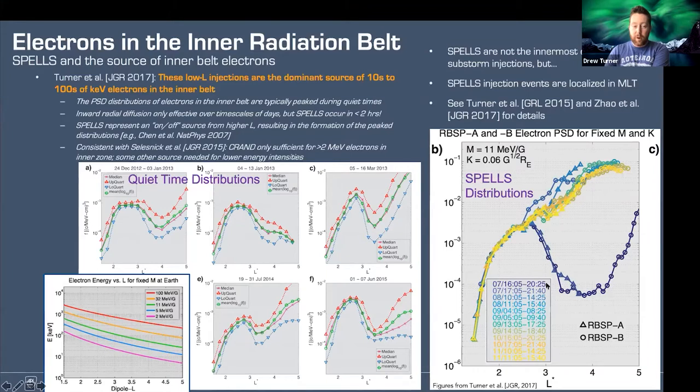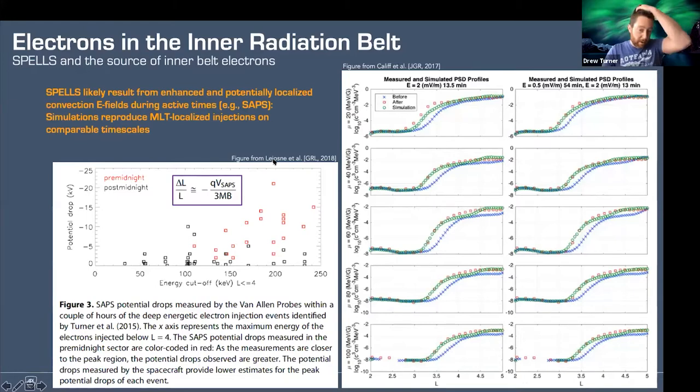Sam Califf and Celine Lejeune came along and said these enhanced localized convection electric fields during active times — SAPS being a prime example — can actually cause these injections and explain why they are specific to electrons and not protons, the strong energy dependence on just how far in L-shell these are being transported, and why they can result in localized injections. The model is really nicely defined in both of those papers. Another thing: if you look at how the two-belt structure reforms after one of these sudden particle enhancements at low L-shells, that's entirely consistent with losses by plasmaspheric hiss. These injections were happening inside the plasmasphere, and then over the course of multiple days the slot feature is carved back out again.